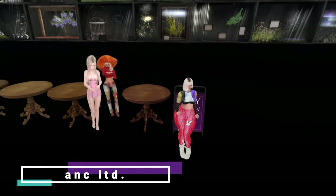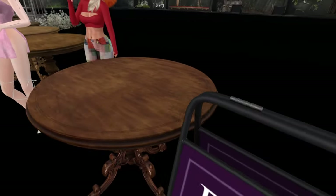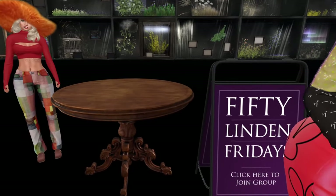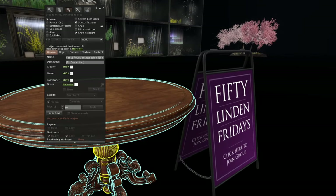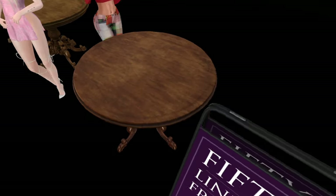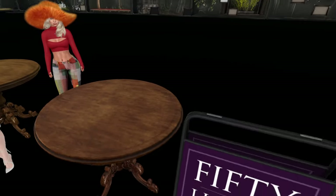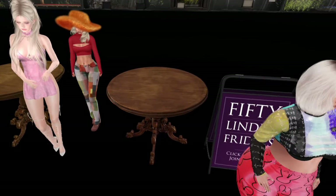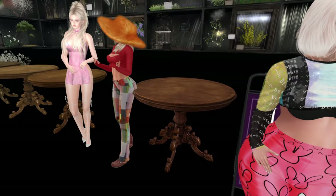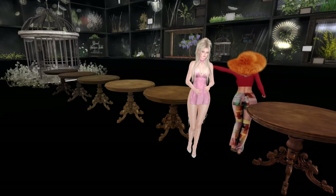At Ankh we have a table — just one. It's a round antique table, dark brown. Five land impact. This color is called 'red' but it's not even close to red. All the others are 199 Lindens if you want any other color. That's it — one antique table.